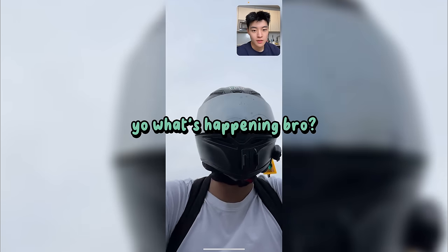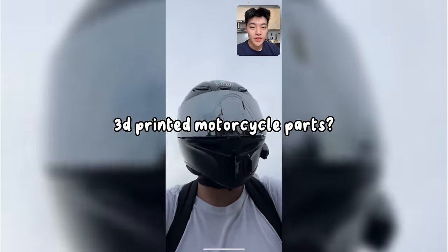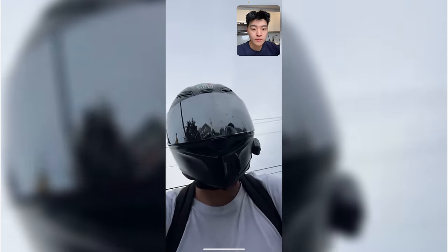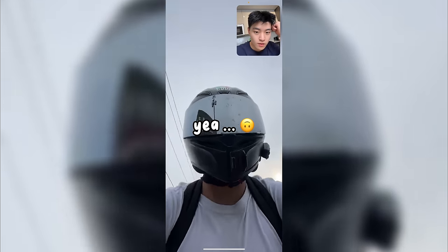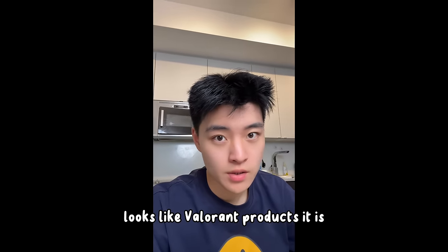I called my friend Salah to validate the motorcycle niche. I asked if he'd be down to buy 3D printed motorcycle parts, and he basically said no — good luck losing all your money. So looks like Valorant products it is.